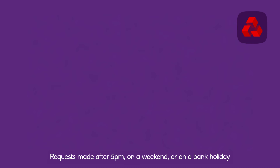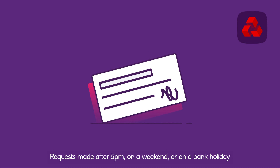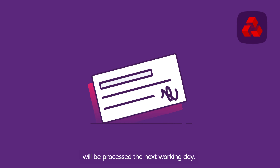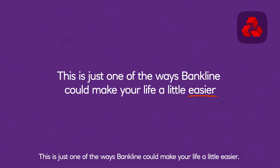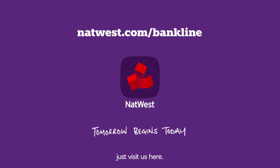Requests made after 5pm, on a weekend or on a bank holiday, will be processed the next working day. This is just one of the ways Bankline could make your life a little easier. To find out more about Bankline and how it could help your business, just visit us here.